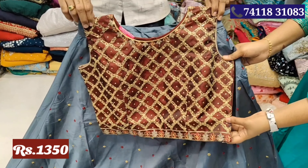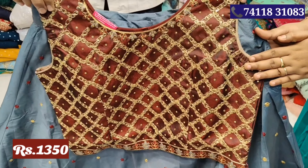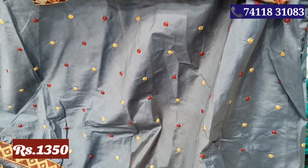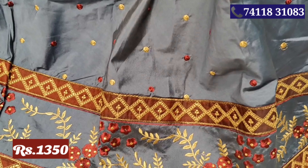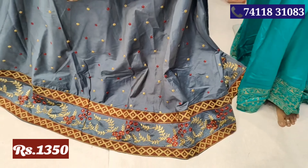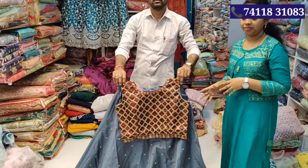The skirt and crop top — the sleeves are thick and the shawl will be double color, grey with maroon color. This is L, XL, and this is single color. This is the same, Rs.1350.